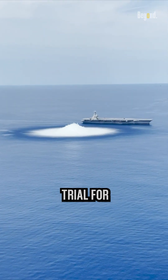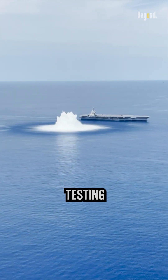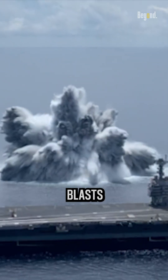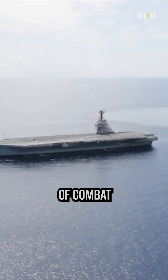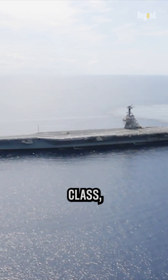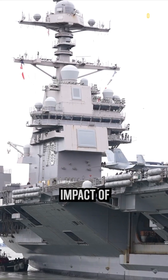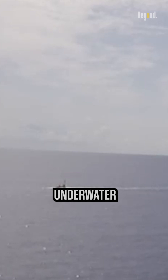A full shock trial for an aircraft carrier is a rigorous testing process that involves subjecting the carrier to controlled explosive blasts to simulate the effects of combat conditions. The Ford class, the latest aircraft carrier of the U.S. Navy, must withstand the impact of three 40,000-pound underwater blasts released at distances progressively closer to the ship.